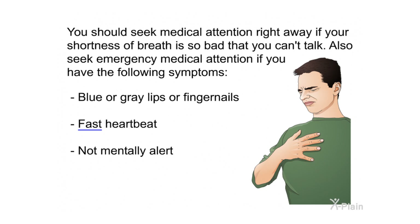You should seek medical attention right away if your shortness of breath is so bad that you can't talk. Also seek emergency medical attention if you have the following symptoms: blue or gray lips or fingernails, fast heartbeat, or not being mentally alert.